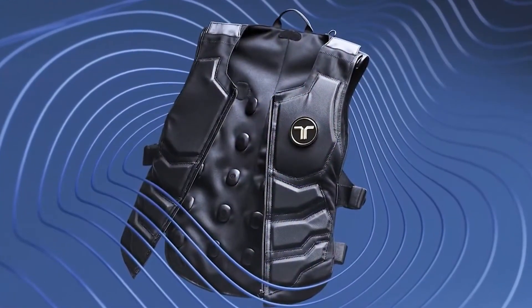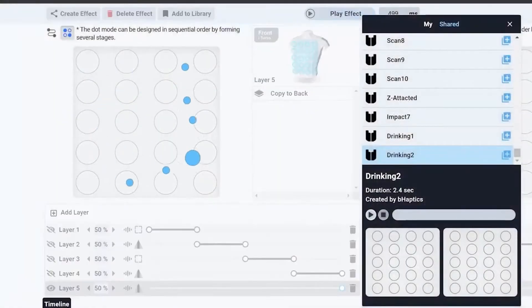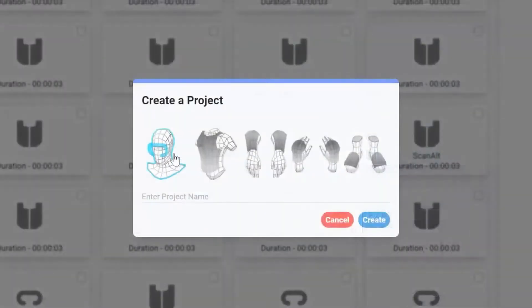With 40 vibro-tactile motors, the TACT suit delivers more than 300 different haptic patterns to your torso, arms, head, hands, and feet.